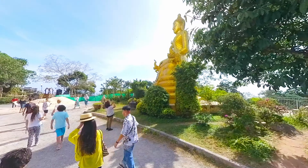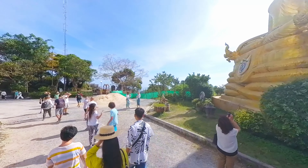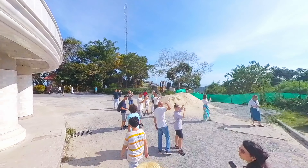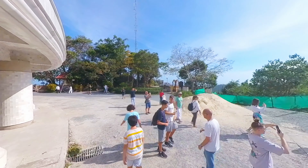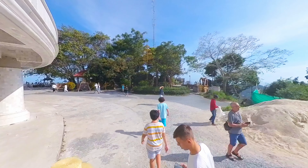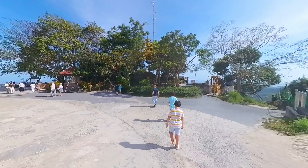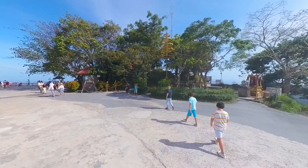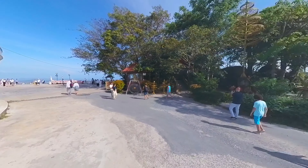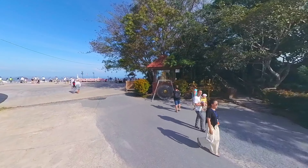Wander the pathways encircling the towering statue, marveling at its intricate details and graceful contours. Along the way, smaller sculptures and ornate shrines offer glimpses into the rich tapestry of Buddhist mythology and tradition. As you explore, you'll encounter devotees deep in meditation, their peaceful presence adding to the aura of contemplation that pervades the area. With each step, you'll feel a sense of connection to something greater, as if the very essence of enlightenment permeates the air around you.